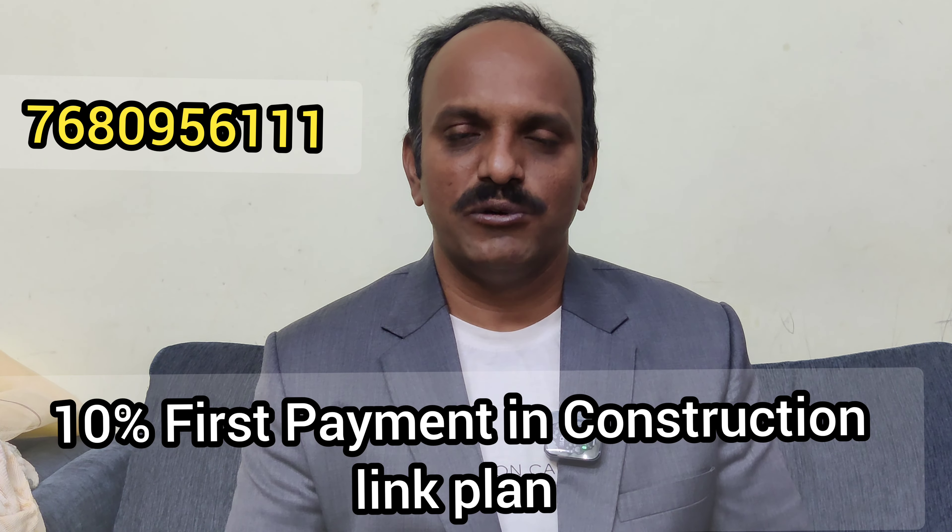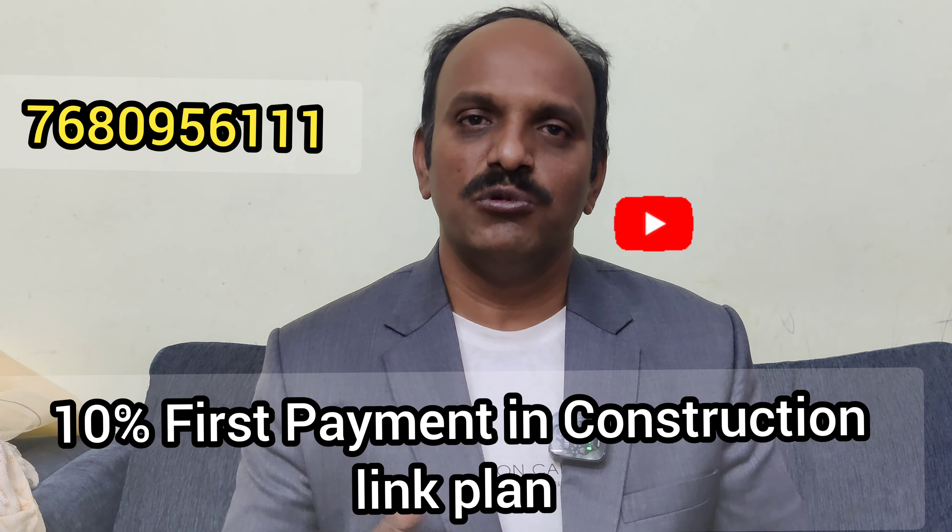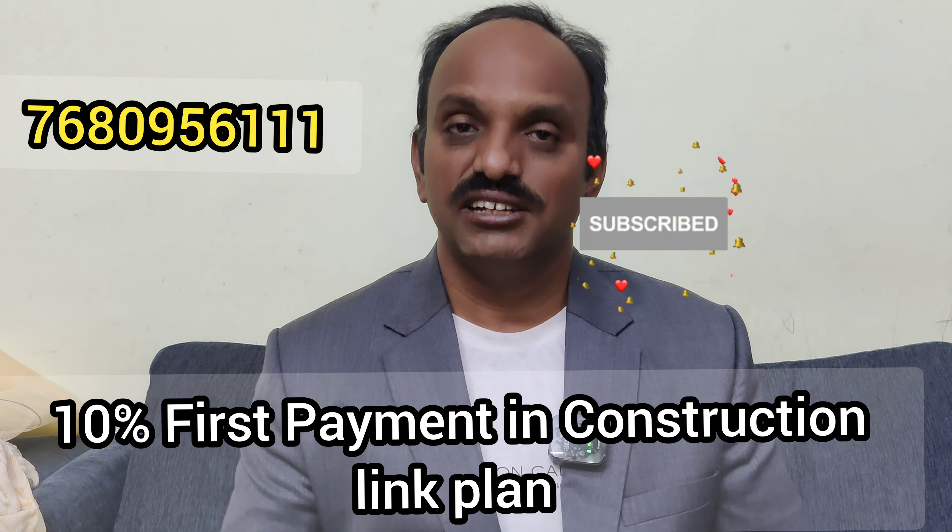For the construction property, payment is stage-wise — for example, in the digging stage there is a first installment. The 10% payment is roughly 20 lakhs.